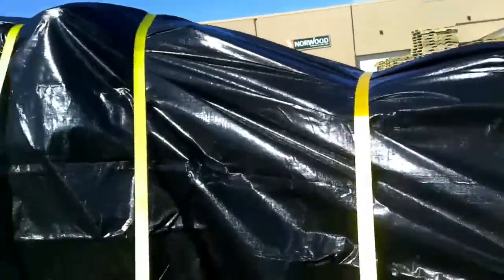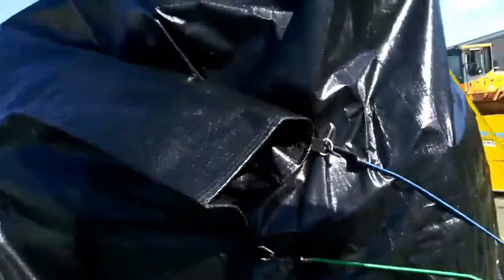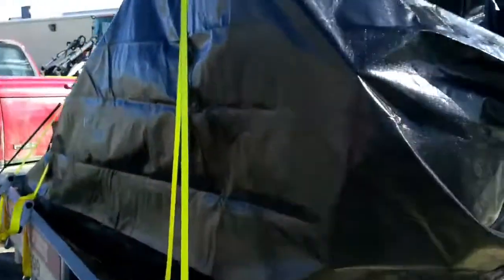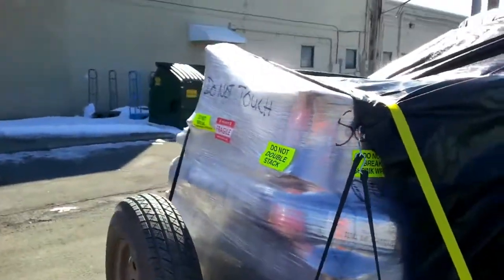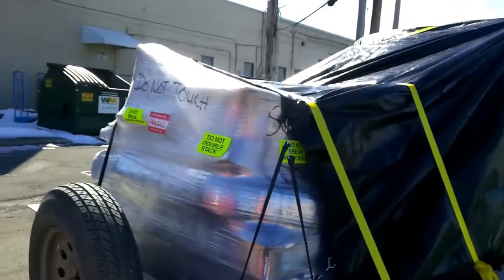Okay, there it is — all tarped down, strapped down. Taking it to my buddy's house to put it together. See you soon.